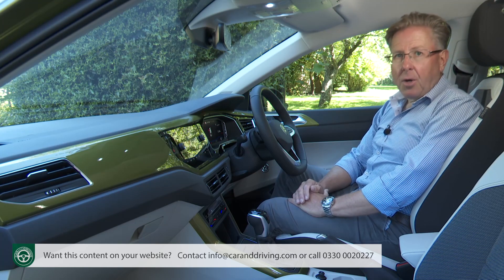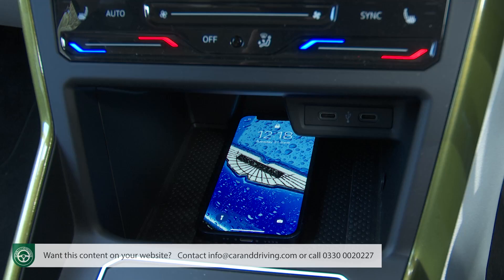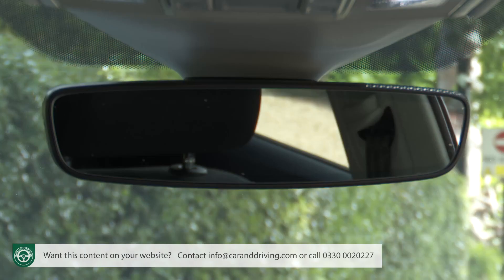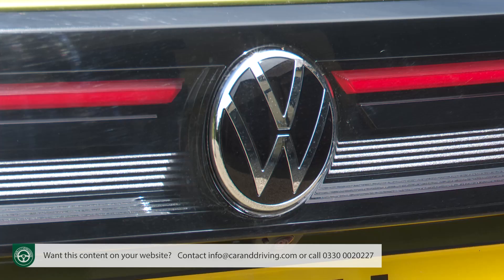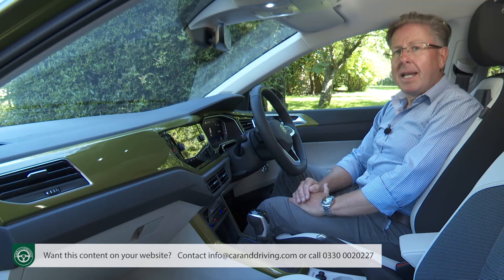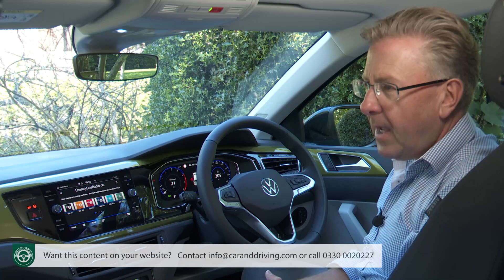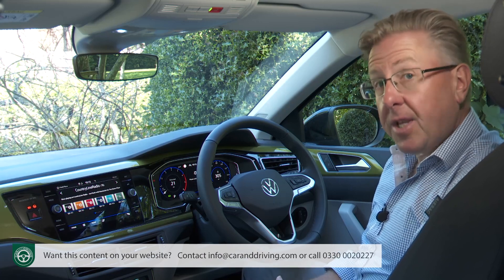Still, across the range there are equipment items you might have expected not to find on affordable variants of a model like this — things like a wireless charging mat, ambient lighting, an auto-dimming rear-view mirror and an auto parking system that steers you into spaces. Volkswagen charges more for its cars these days, but at least it's got a bit more generous when it comes to standard kit. The standardisation of instrument screen technology is another example of that.